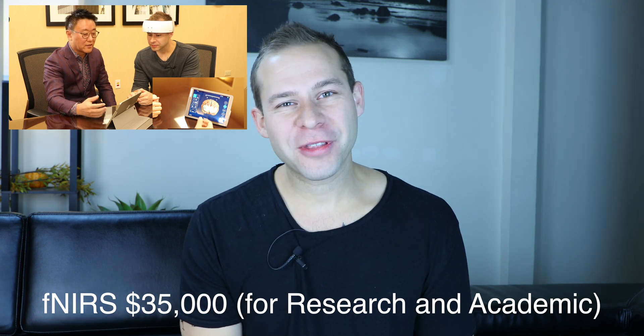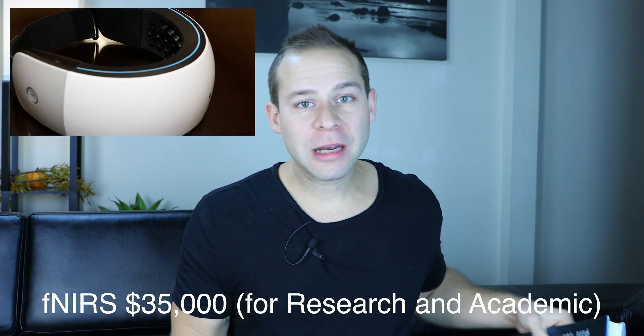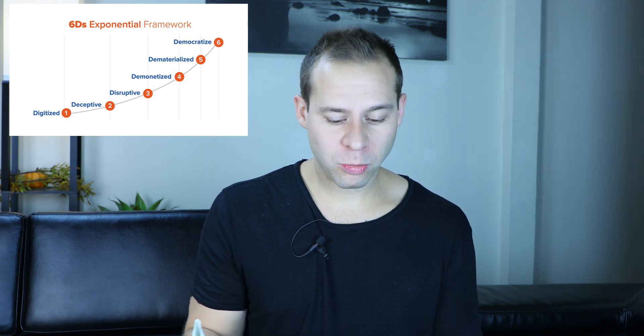That is not an entry point for the general consumer to use. But that's why I want to frame this talk around price and how price actually comes down when devices become digitalized. One of the best books I've ever read on that subject is Peter Diamandis's Bold — and his previous book Abundance talked about it as well. What happens with technology when it becomes digitalized is that it becomes demonetized, then it dematerializes, then it becomes democratized.